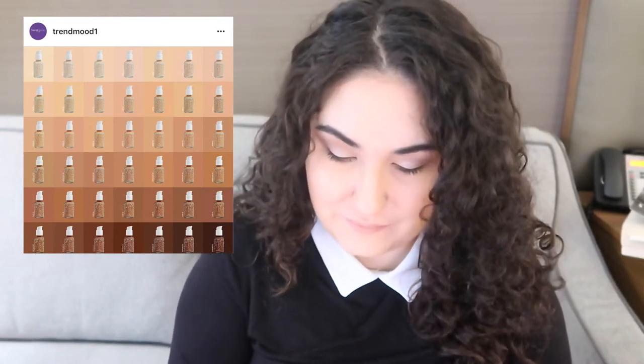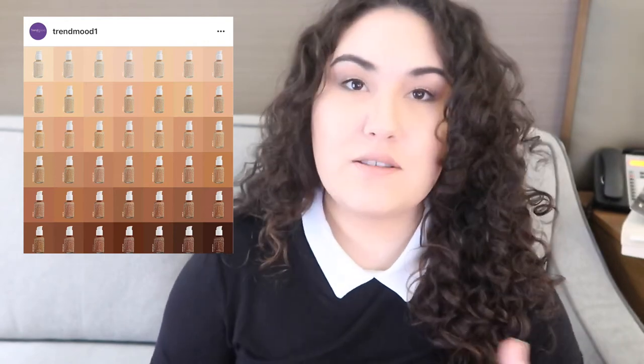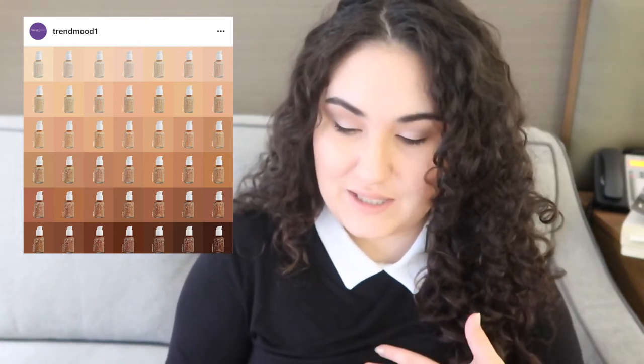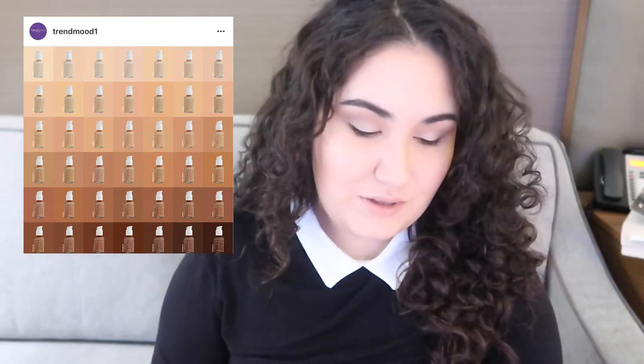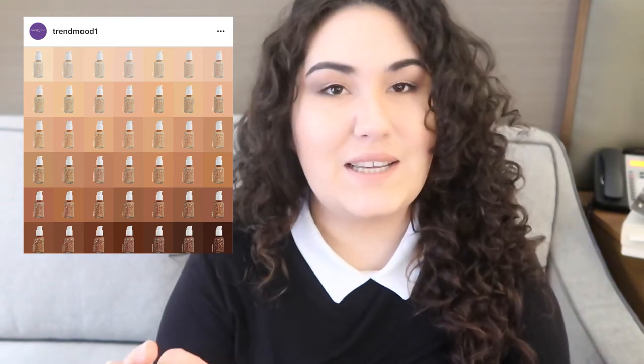ColourPop is finally coming out with a foundation and I'm actually really excited for this release. The only downside is they have 40 shades, which is incredible — that's the new standard, that's how it really should be — but I have no idea where to even begin looking for a shade. I've got to watch some swatches and find someone closer to my skin tone because unfortunately with ColourPop there are no returns. I don't want to buy six foundations just to find one that works, so I'm going to do a full video testing it alongside the ColourPop concealer.